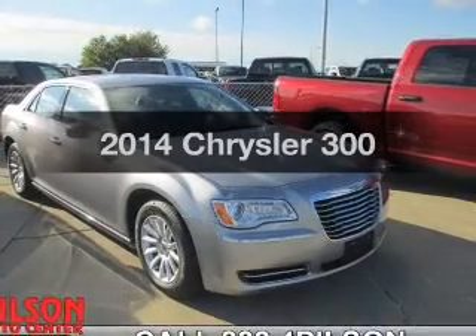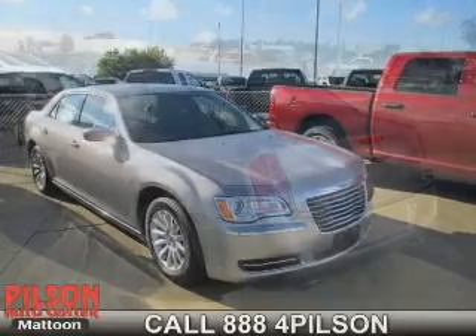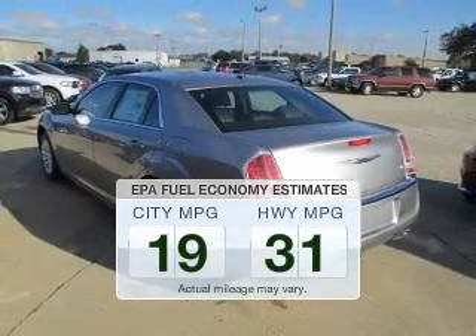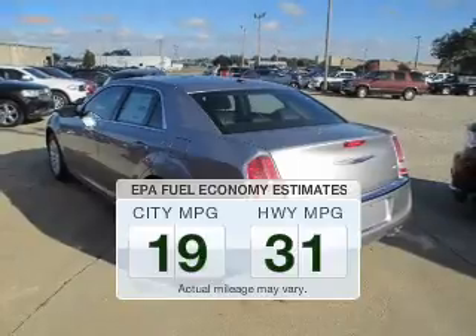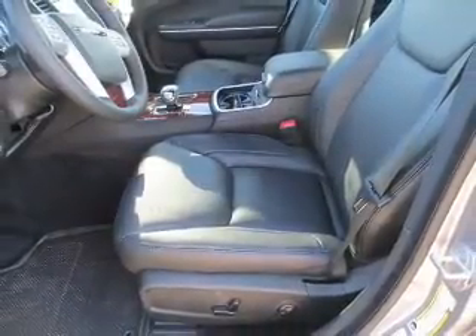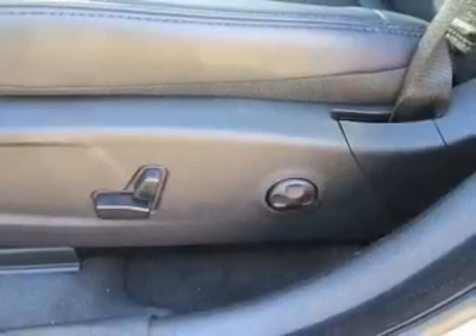Check out this 2014 Chrysler 300. Everything you need under one roof with this great vehicle. Save your money — make less trips to the gas station to fill your gas tank when driving this fuel-efficient vehicle. The powertrain includes rear-wheel drive with a solid six-cylinder engine driven by an automatic transmission.